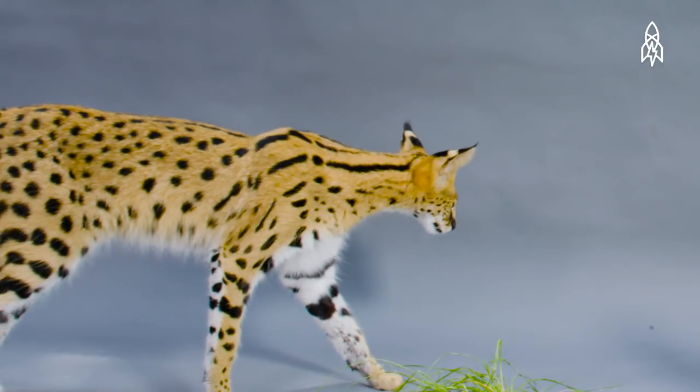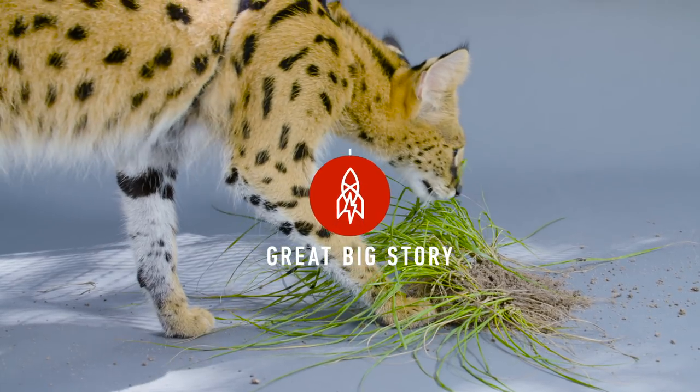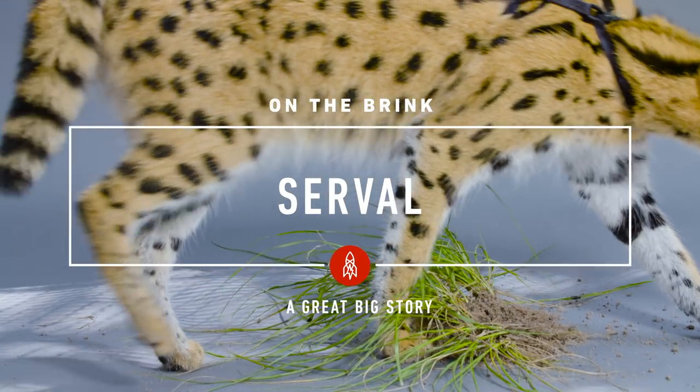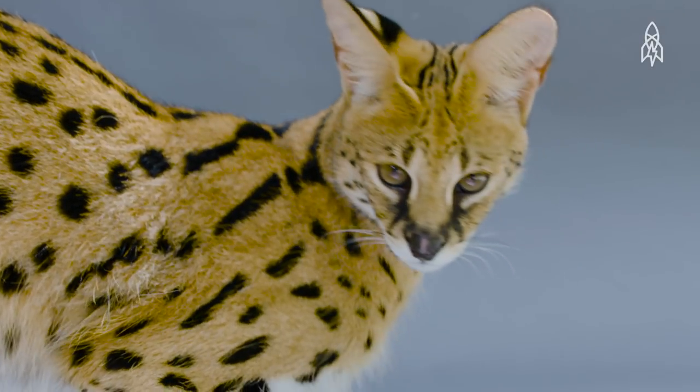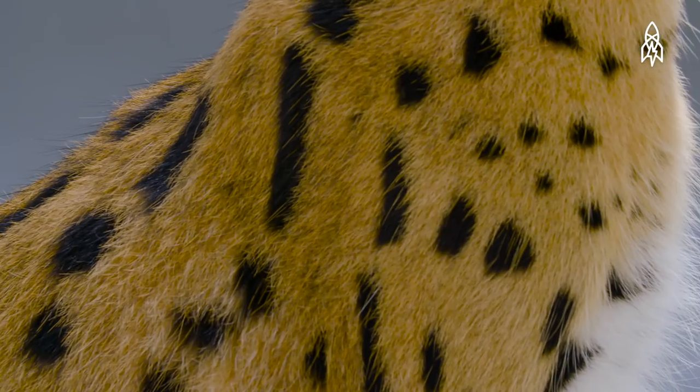This is Sade and this is Lina, two young servals. These slender, medium-sized cats are native to Sub-Saharan Africa and have a gorgeous golden coat with black spots.